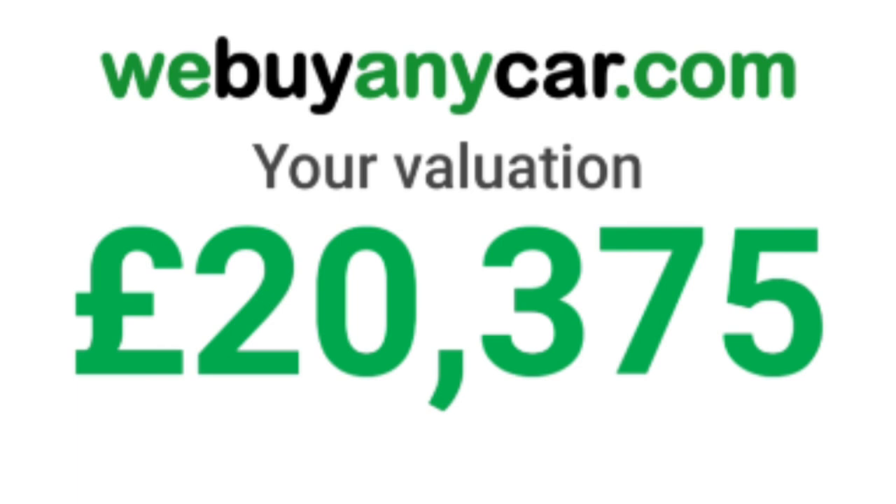£20,375 - that's the offer I've got back from WeBuyAnyCar today, which is the 4th of July. You'll be watching this on the 5th of July. Thanks so much for tuning into part six of 'Why Is Everyone Selling Their Mk7 Golf R?' If you're familiar with this series, basically week on week I've just been kind of analyzing the car market because it's just, well, it's bonkers to be honest.